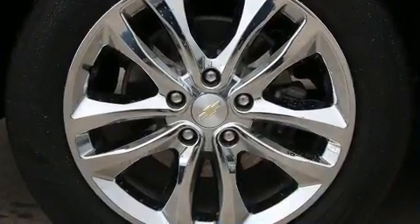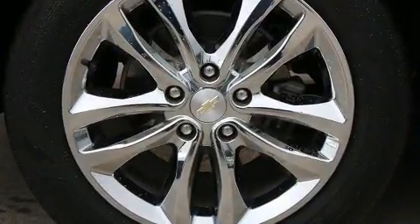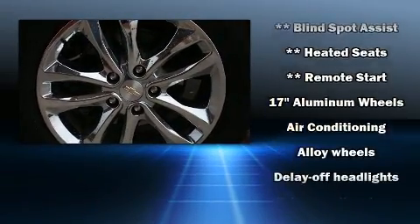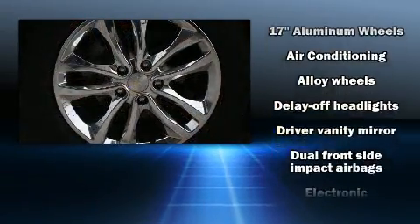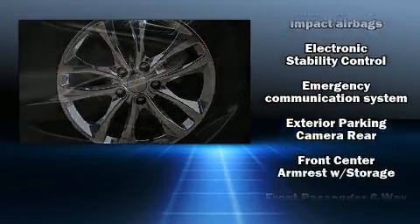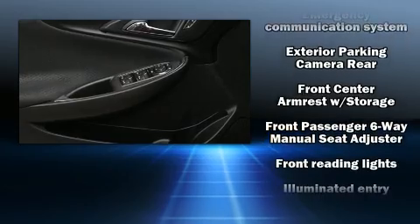Chevrolet ensures the safety and security of its passengers with equipment such as dual front impact airbags, front and rear side impact airbags, traction control, brake assist, ignition disabling, OnStar, and four-wheel disc brakes with ABS.